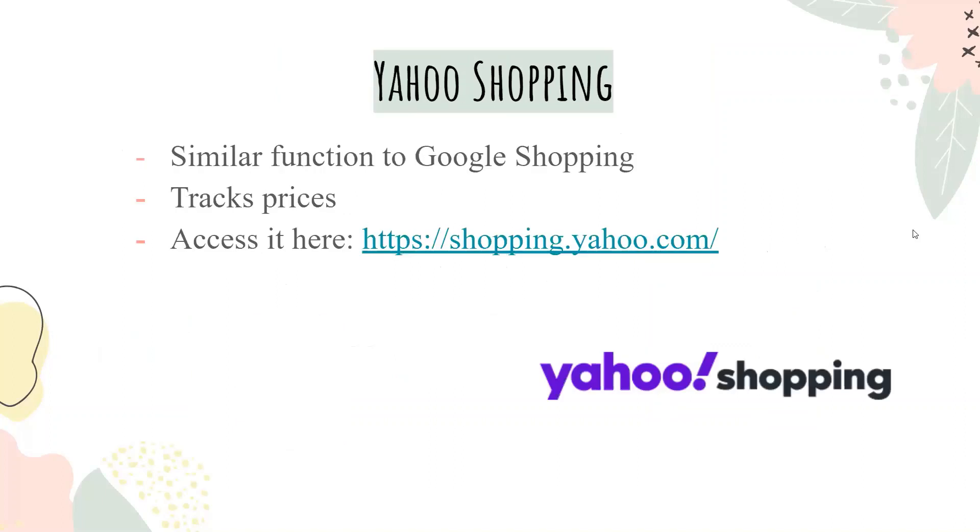Yahoo Shopping has similar functions to Google Shopping. It also tracks prices, and we have a link here so that you can access it.